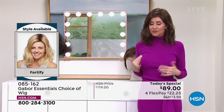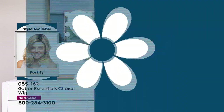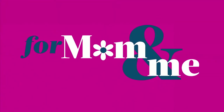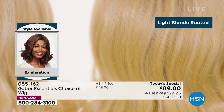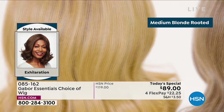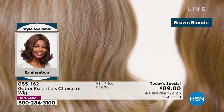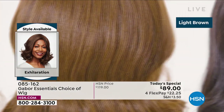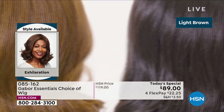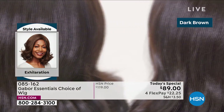Everyone is loving this because the beachy wave is the look that everybody goes for. Martino has some tools that help get this look, but even when I use his tools I can't keep this style if I sleep on it. You don't wake up and have 30 seconds to do a great hairstyle — but you really do with Gabor.